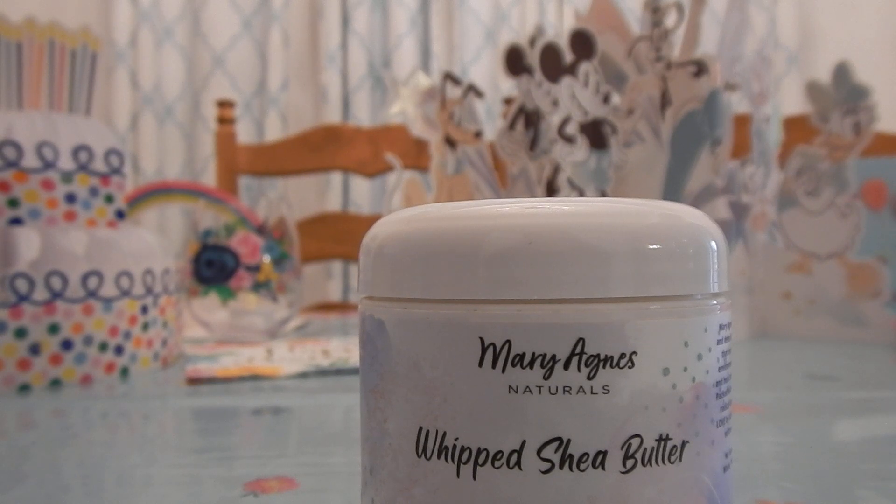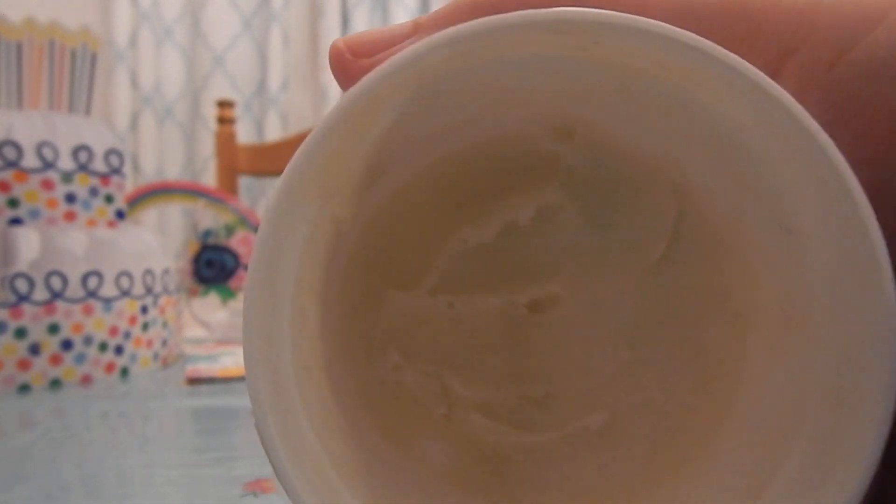I believe I bought all four jars from pureformulas.com — that rings a bell. I think all four times I did buy from there. I will link it in the description below. And let me just show you — this is what it looks like, as you can see.